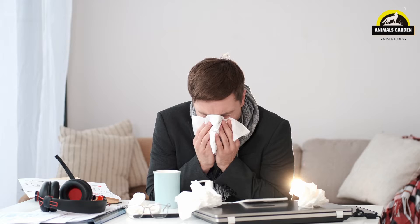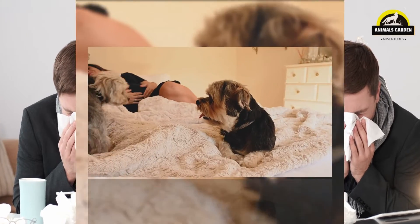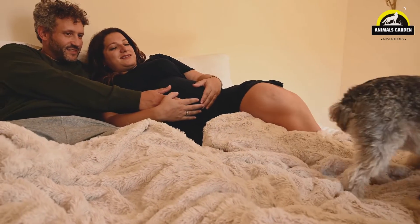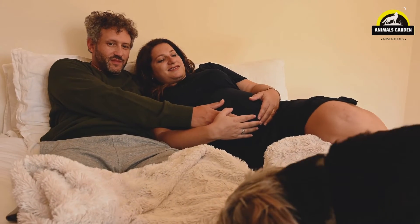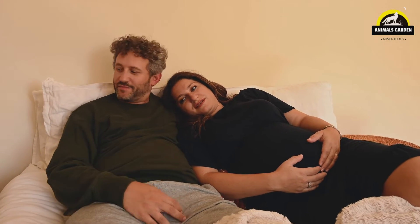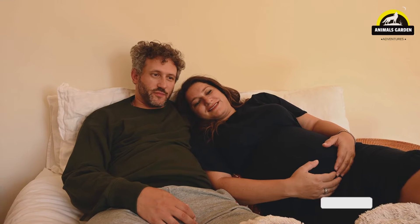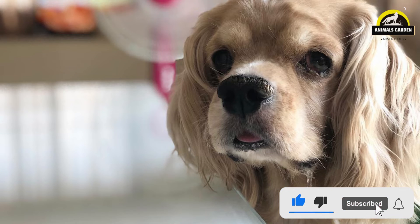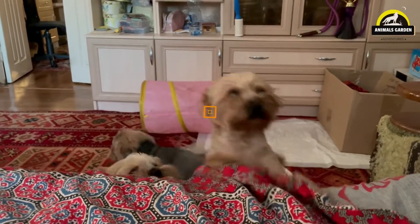If you suffer from allergies, you might assume that getting a furry friend is out of the question entirely. But that's not necessarily true. Hypoallergenic dogs exist, and many people with allergies find that they can live peacefully with hypoallergenic breeds. The truth is that no dog is completely safe for people with allergies, since even pups that don't shed still produce saliva and dander that can cause reactions. But they still make excellent companions for allergy sufferers.